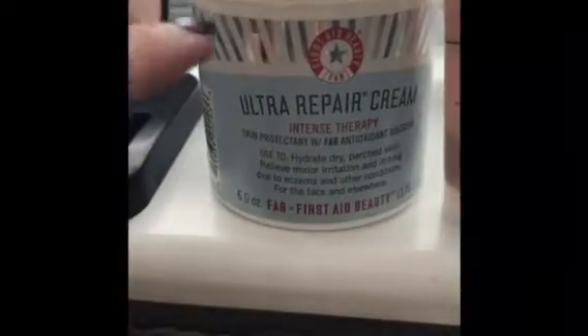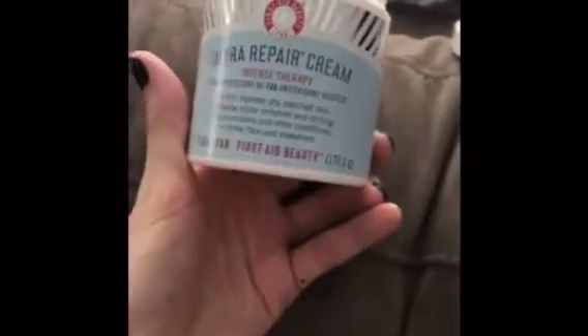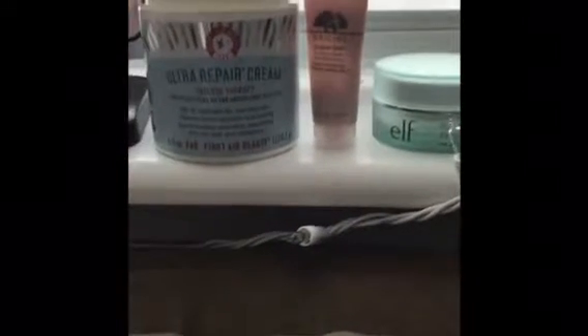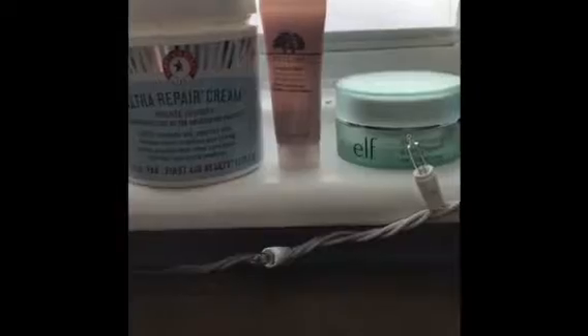I've had this for a while and I absolutely love First Aid Beauty. I mean, it's almost gone — that's a huge tub, so it's great. Especially with these Minnesota winters being absolutely freezing cold and super dry skin, that helps. I'll use that on my hands too. I am a hair stylist, so a lot of times I get really dry skin on my hands.